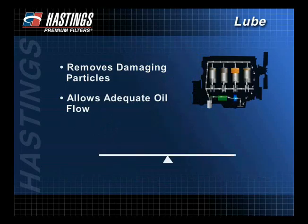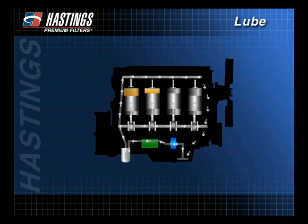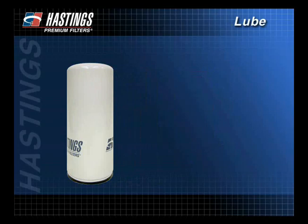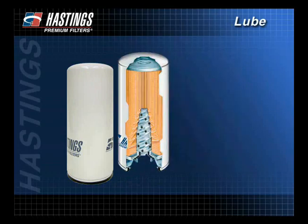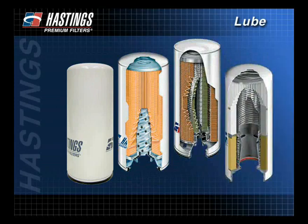Maintaining this balance between efficiency and capacity is key to all Hastings filter development. Because lubrication filtration is so vital to engine protection, it is important to make sure you have the best available filtration system in good working order. Next, you will find detailed information on the various types of filters. This information will help you when selecting the proper filter for your equipment.